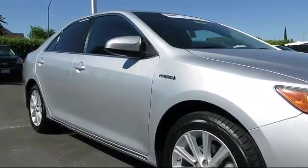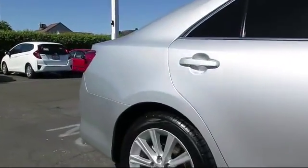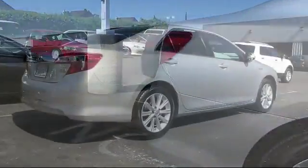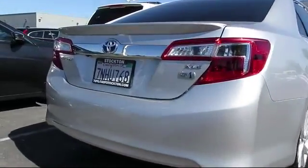And comes equipped with steering wheel controls, convenience package with power equipment group, navigation system, keyless entry, alloy wheels, and air conditioning.